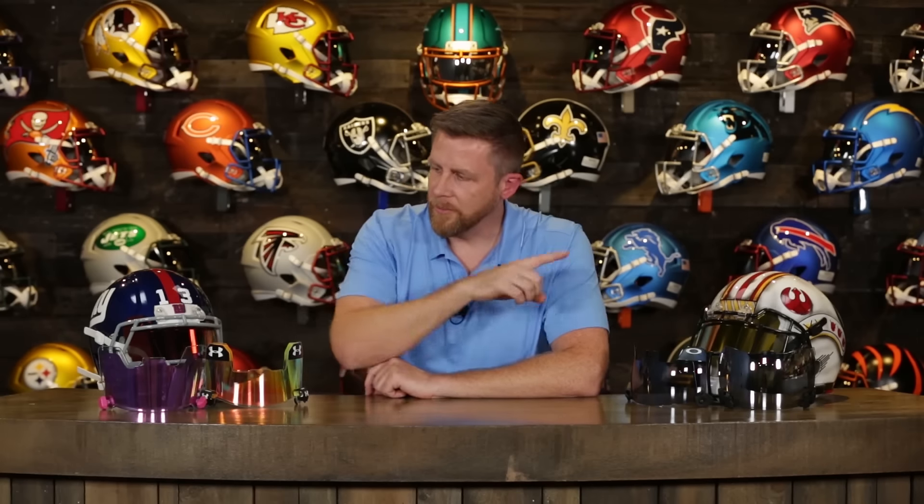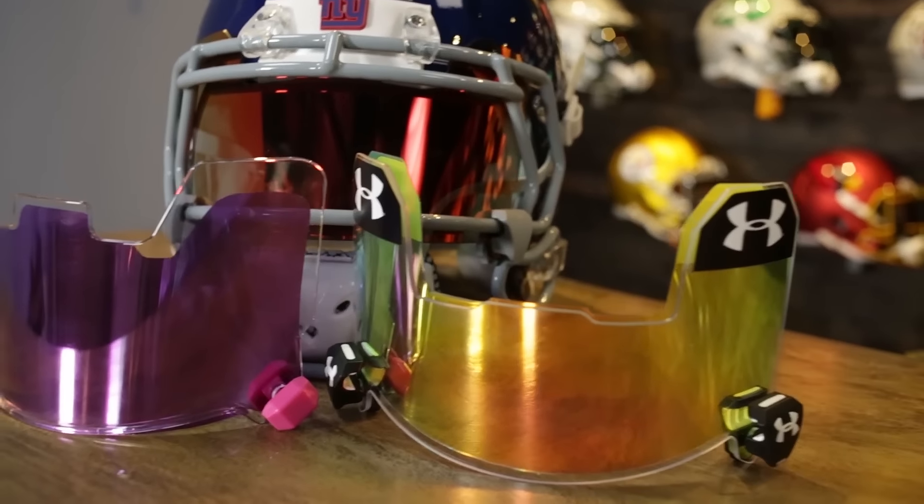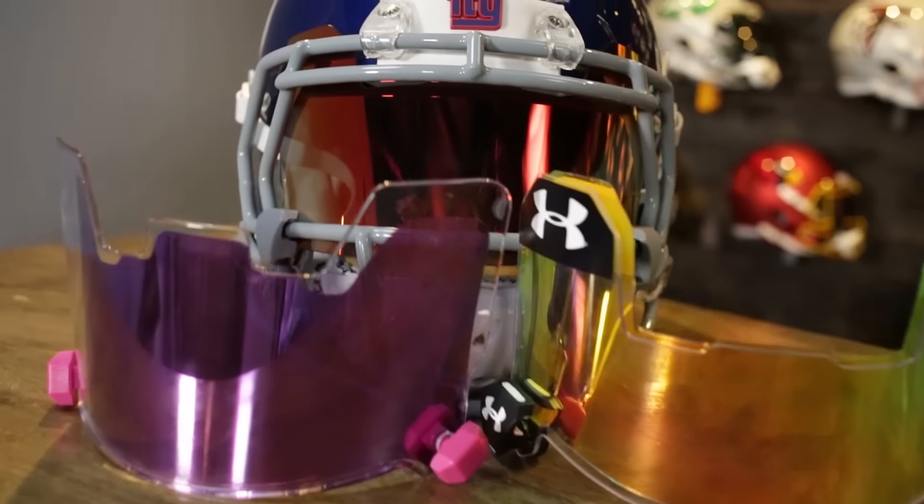The rule states the visor has to be 100% clear. Now, it is open to interpretation as to what 100% clear means. None of the visors on this table are clear. Actually, these two visors here are clear visors and they have inserts in them. Without the insert, they are clear. The purpose of the insert is to be able to easily put it in and take it out, so you can have a clear visor during games and put in the tinted insert during practice.